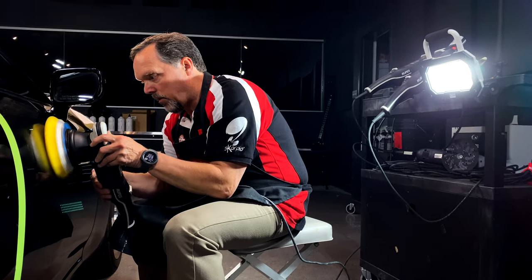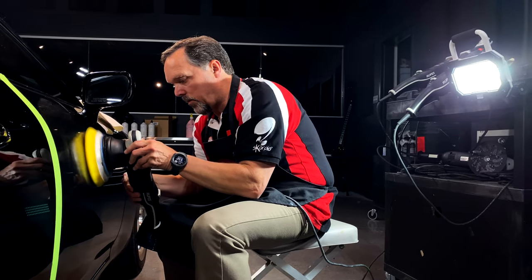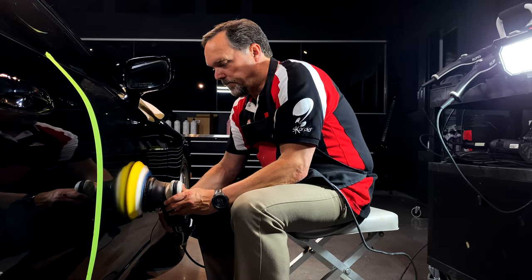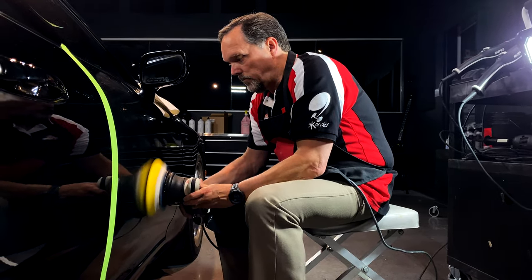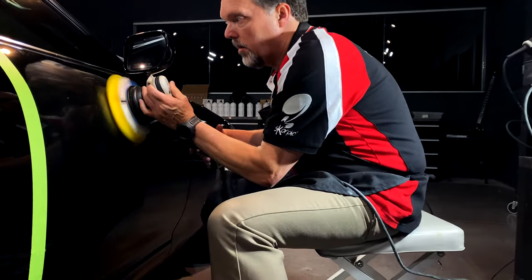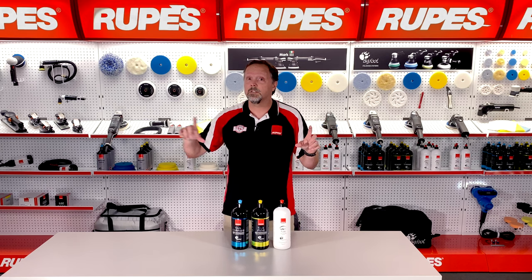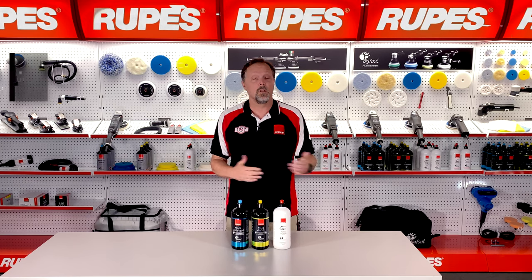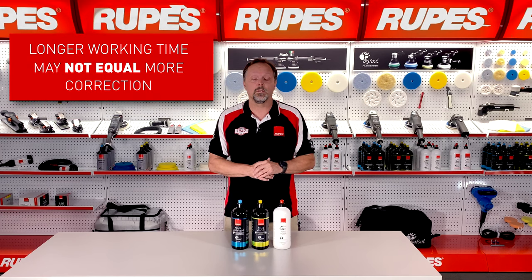Shorter compounds or polishes tend to change their behavior during the application. In other words, the product may actually dry up at the end of the application — the viscosity might change, the color may change. By contrast, longer cycle products may not show those subtle changes and may behave very consistently through the whole application, allowing more passes and more time with the product.